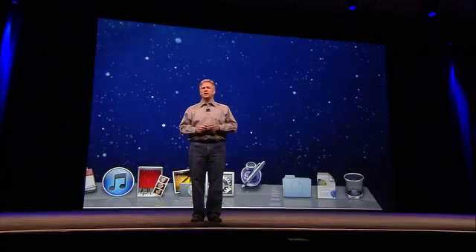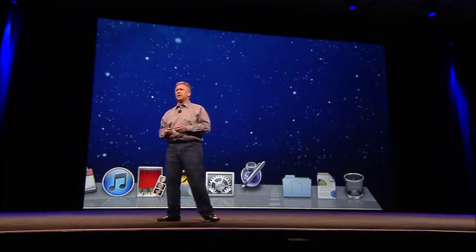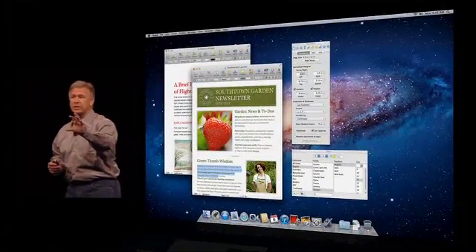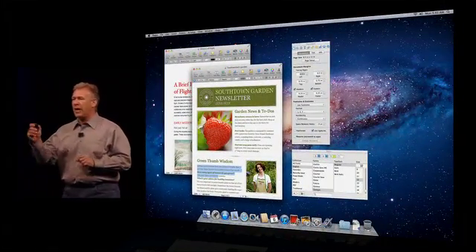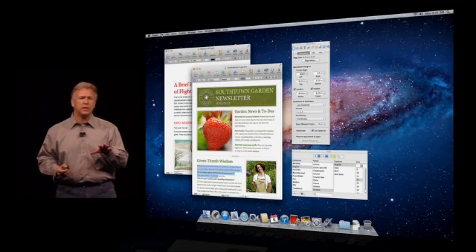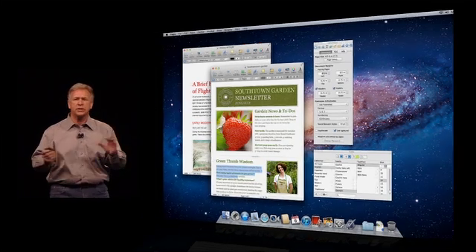Well, that's what Resume does. Now, when you launch an application in Lion, it brings you right back to where you were when you quit. It remembers what documents you had open, the text that was selected in the document, where the palettes and windows were — everything just how you like it. And Resume doesn't work just on an application — it works system-wide.